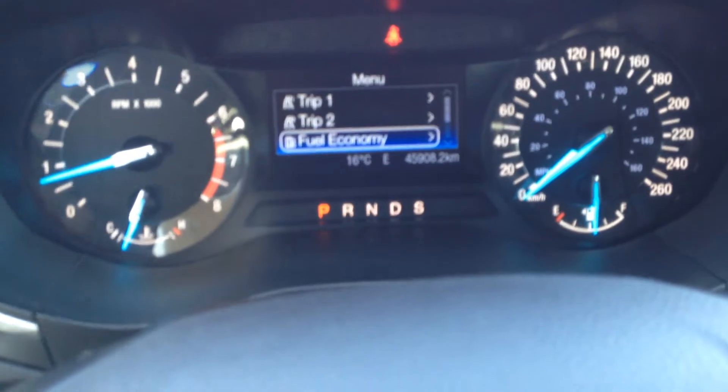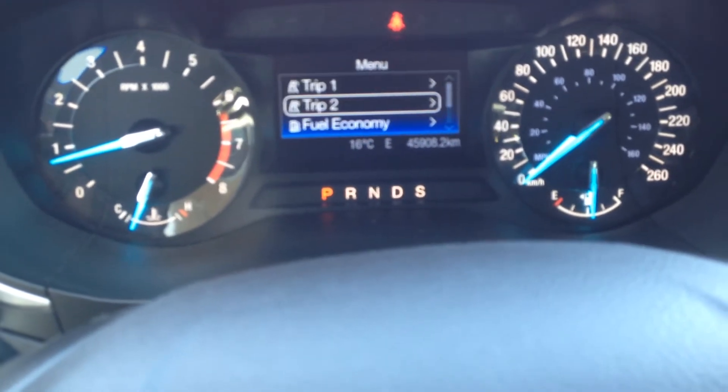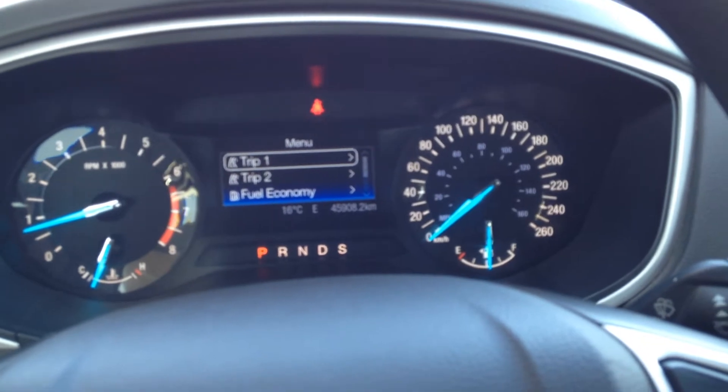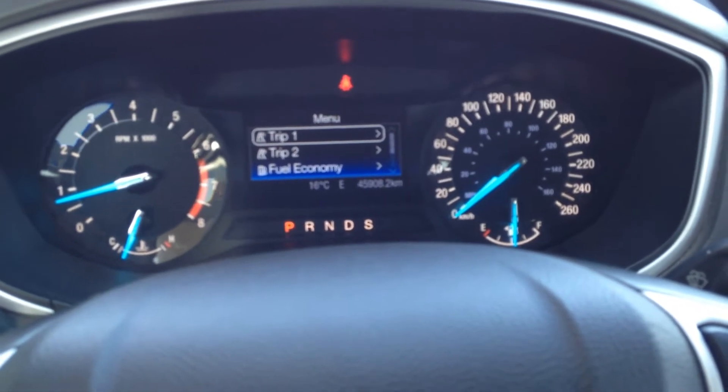The information system has lots of different things — cool settings. It even tells you different information based on what key you are using. So if you have two sets of keys, whichever key is plugged in will access the computer settings for that particular key.